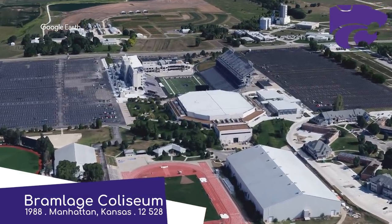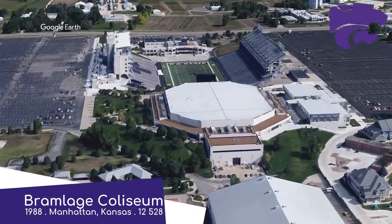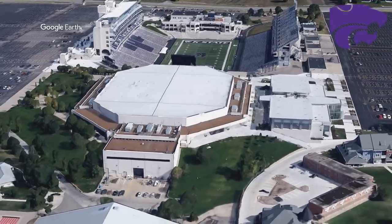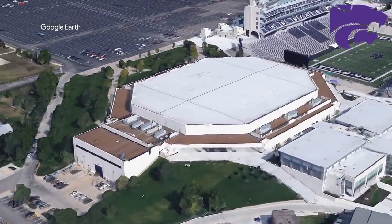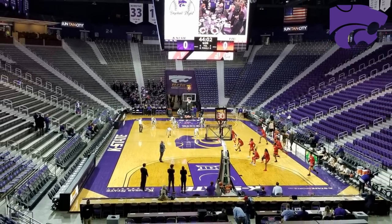Bramlage Coliseum, Kansas State Wildcats. It also goes by the nickname the Octagon of Doom, which definitely sounds like somewhere where people are forced to fight to the death — but then again, so does Coliseum. The name is thanks to its shape, obviously, but also the crowd, just like their Kansas counterparts, are even louder than the numbers would suggest.